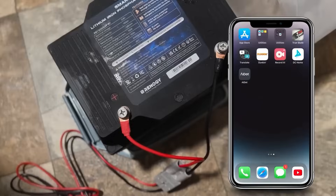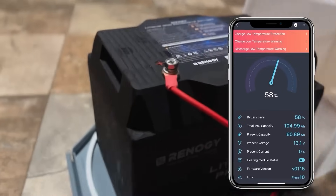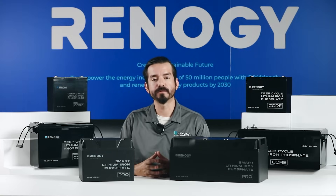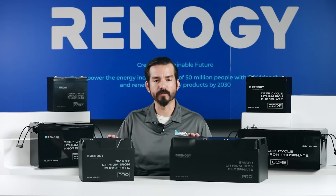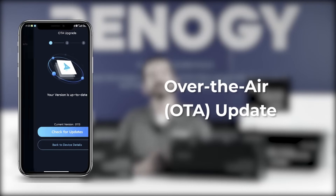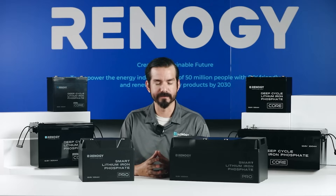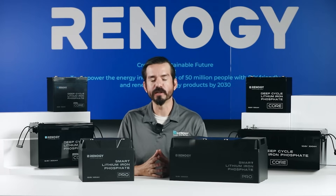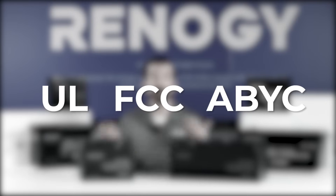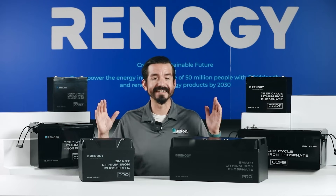The built-in heater allows you to charge and discharge the batteries in freezing conditions without worrying about cell damage. Another standout feature is smart communication — these lithium batteries are equipped with Bluetooth monitoring and also support OTA updates, as you may find in most modern-day vehicles. With designs meeting extensive industrial standards including UL, FCC, and ABYC, the pro batteries are best for long-term off-grid living where safety and performance are of great importance over extended journeys.